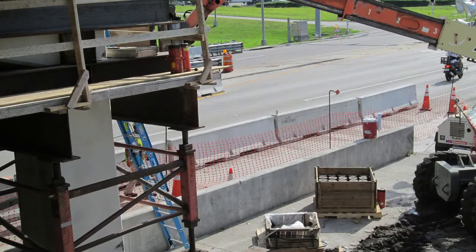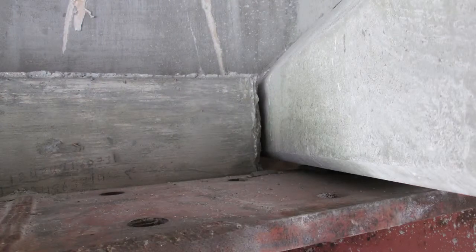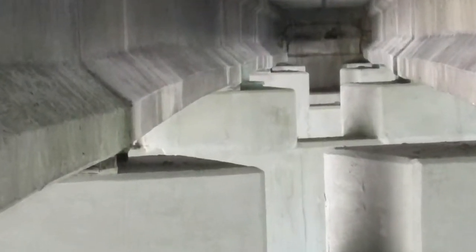Once the strength requirements were met and forms were removed, it was time to set the bridge on its higher pedestal. The bridge was supported by locking collar jacks, steel pedestals, and shims during jacking. Once it reached its final elevation, it was supported by the newly constructed pedestals.